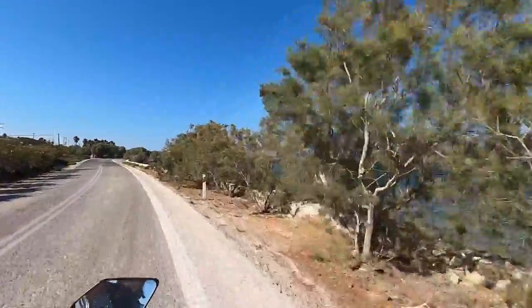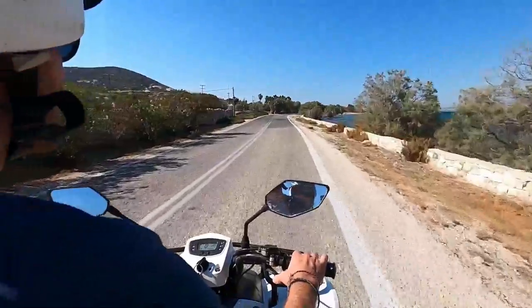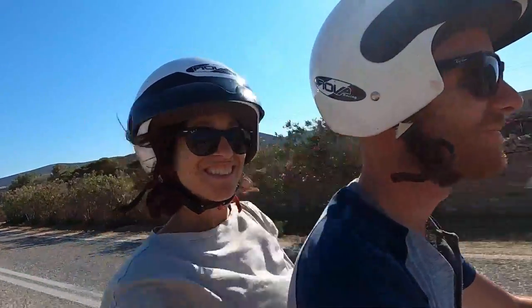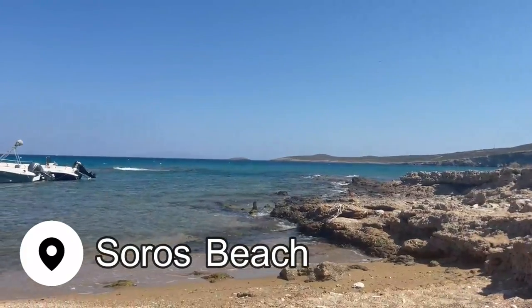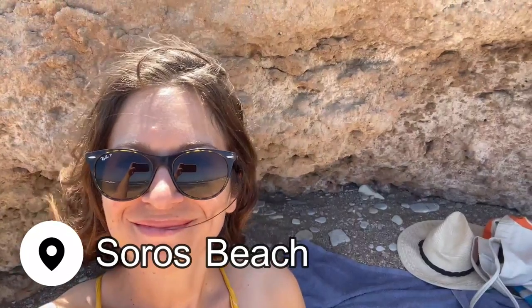After lunch, we hopped back on our bike and headed along the east coast to the popular Soros Beach to relax in the sunshine. We found ourselves a little shade under a rock. It's so beautiful here — we are at the beach called Soros, and it's still very windy, but it's so beautiful.